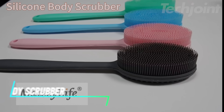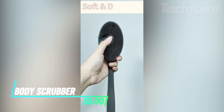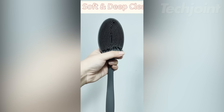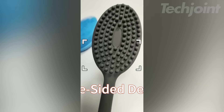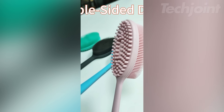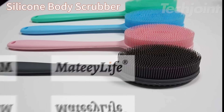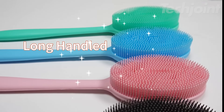This is a body scrubber designed for a refreshing shower experience. Made from food-grade silicone, it's gentle on the skin yet effective at deep cleaning and exfoliating. The double-sided design features soft bristles for lathering and a textured side for stimulating circulation, making it suitable for all skin types, including sensitive skin. Its one-piece, non-porous structure is easy to clean and durable, so you won't need to replace it often.